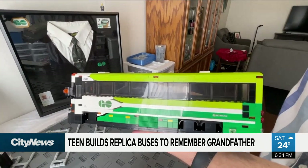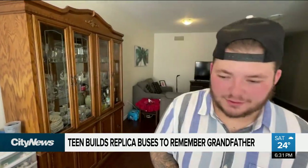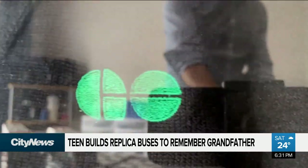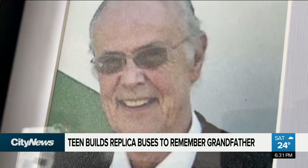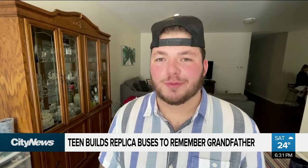Are these the ones that he would bring you on? Yeah. As a kid going on a GO bus with your grandfather, like what was that like for you as a kid? It was so special to me. Over the years I grew relationships with drivers that he drove with every day. Just know, he's very proud of me.